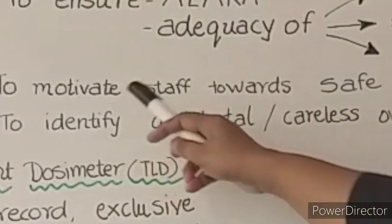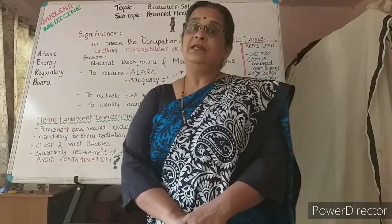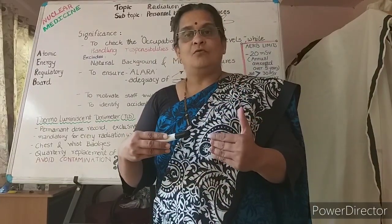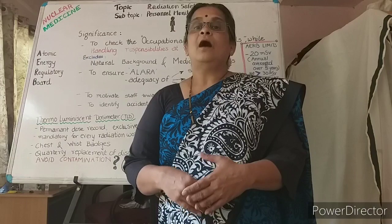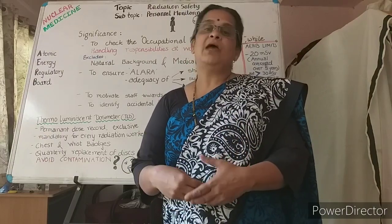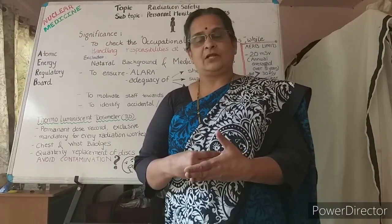To identify accidental or careless exposure is also a very important need of personal monitoring. Future control of exposure levels can be done according to the baseline reading. If there is any overexposure, an assessment or investigation may have to be conducted to determine the reason for that overexposure.